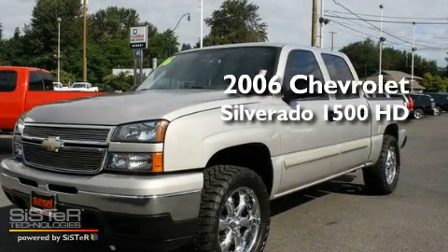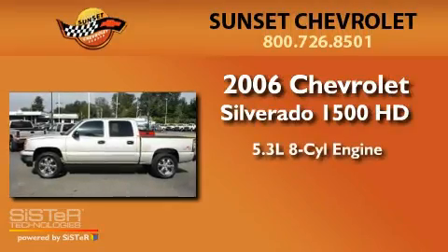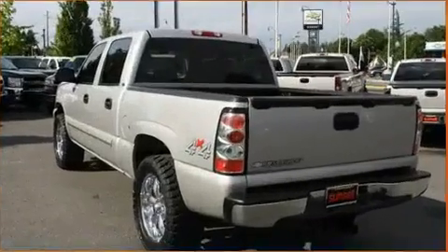This is a 2006 Chevrolet Silverado 1500. It has a 5.3-liter 8-cylinder engine, an automatic transmission, and 4-wheel drive.